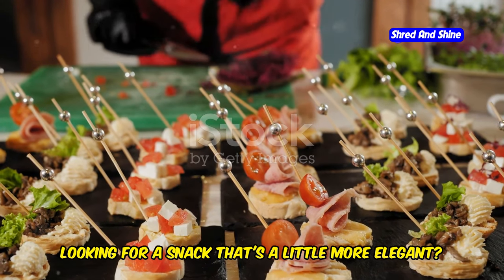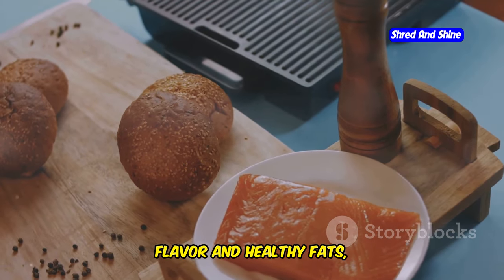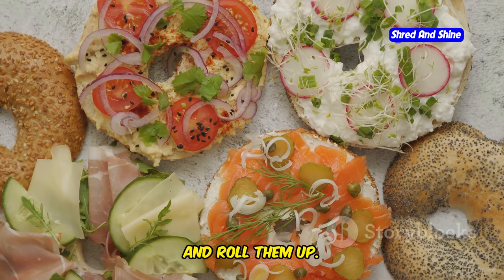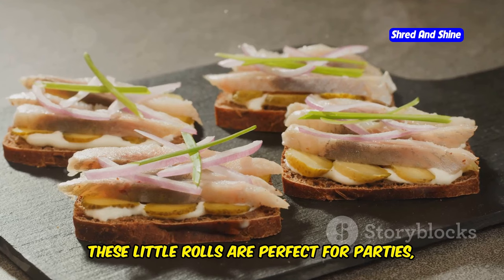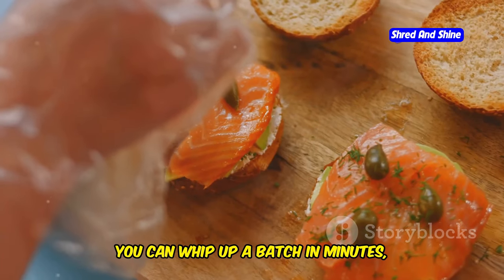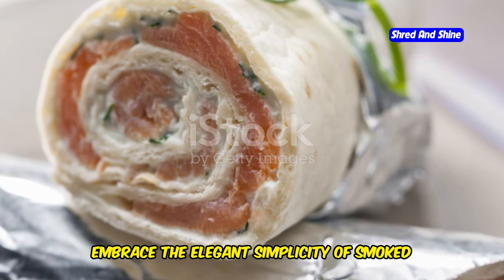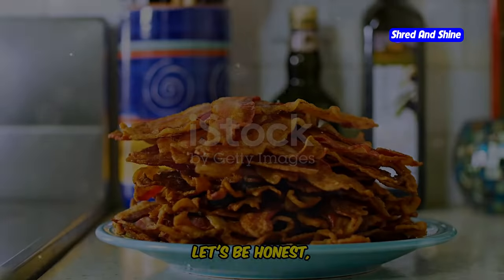Looking for a snack that's a little more elegant? Look no further than smoked salmon rolls. These bite-sized delights are packed with flavor and healthy fats, making them the perfect choice for a satisfying and nutritious snack. Simply take some thinly sliced smoked salmon, spread on a layer of cream cheese, and roll them up. You can even add some chopped chives, dill, or capers for an extra burst of flavor. These little rolls are perfect for parties, picnics, or just a fancy afternoon snack. You can whip up a batch in minutes, making them a great option for a quick and impressive snack.